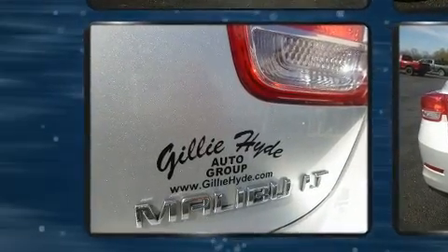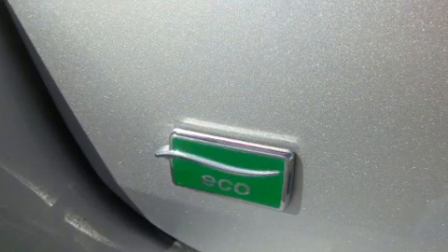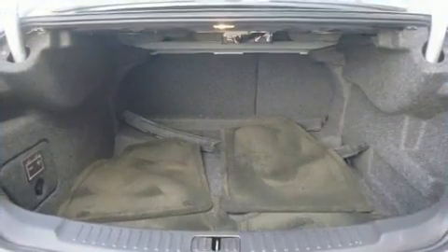It distinguishes itself from the competition with features such as a trip computer, turn signal indicator mirrors, and remote keyless entry.